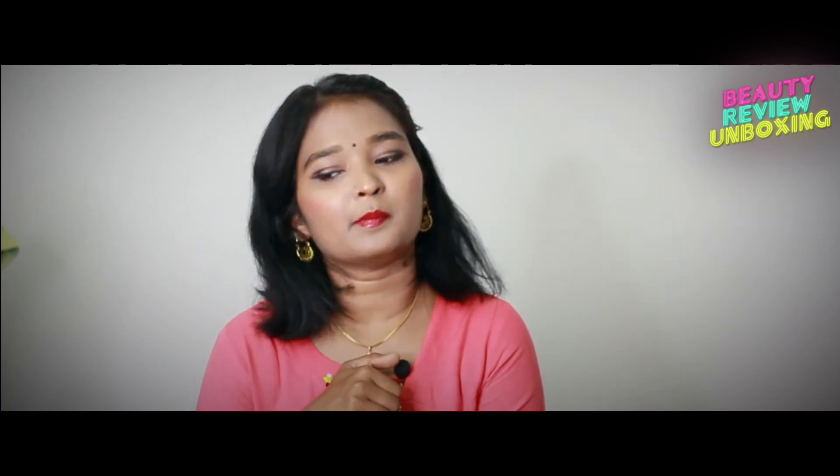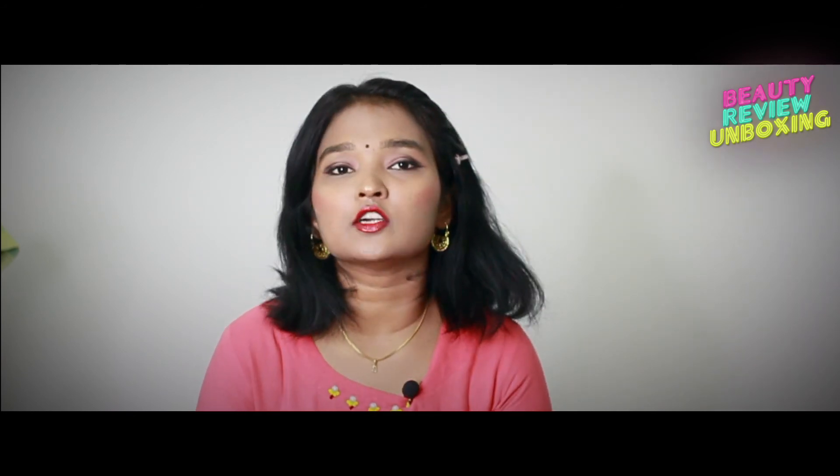If you liked this video, hit that like button below. Don't forget to share this video, subscribe to the channel, follow me on Instagram, and like my Facebook page. We'll meet on my next video — till then, take care, enjoy the summer, stay happy, stay beautiful, bye!